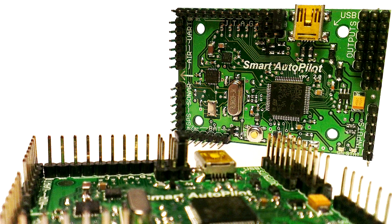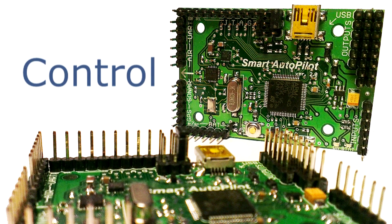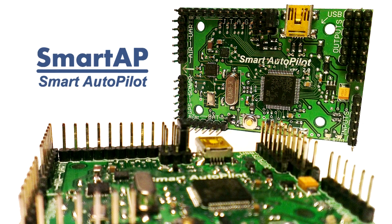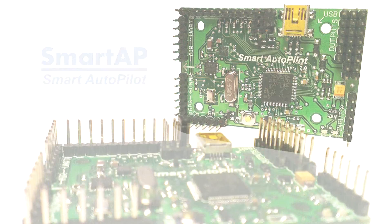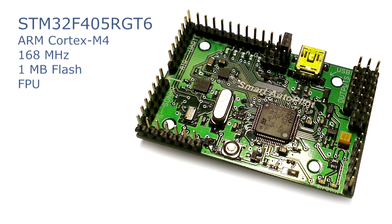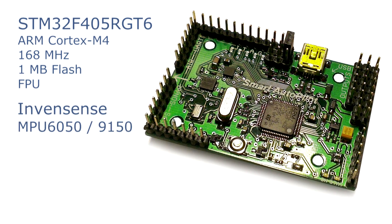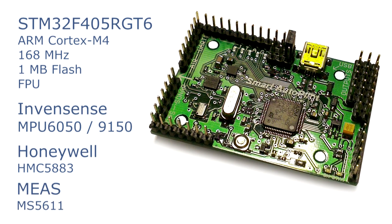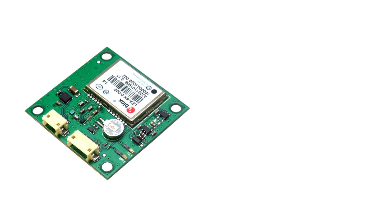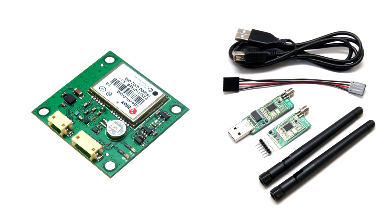SmartAP is the next generation flight control system capable of fully autonomous flight. It has a powerful microcontroller, accelerometers, gyroscopes, magnetometer, pressure sensor, and more. Additionally, GPS and wireless telemetry modules can be connected.